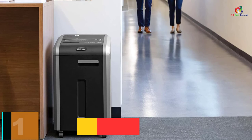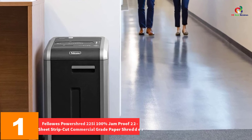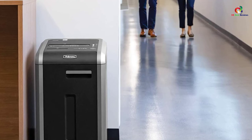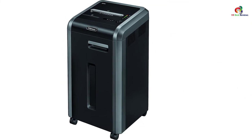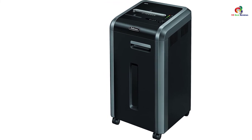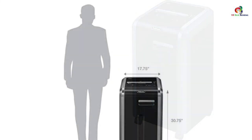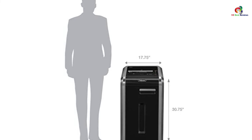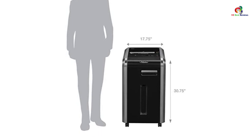And finally at number 1, we have the Fellowes PowerShred 225mi 100% Jam-Proof 22-Sheet Strip Cut Commercial Grade Paper Shredder. If your installation has many potential users, you want equipment that can multitask — usable by 3 to 5 persons at a time. It is able to shred papers and other wastes at a rate of around 16 feet per minute, fast enough to deliver enduring results. A mix of automated functionalities will spare you from too much hands-on attention.